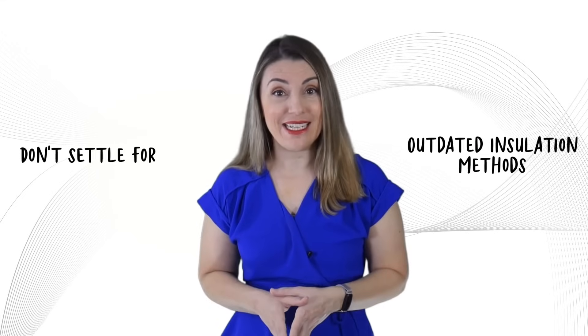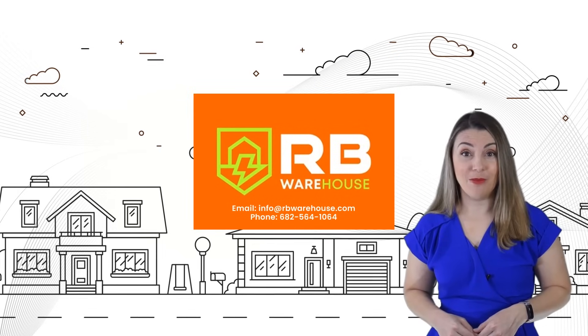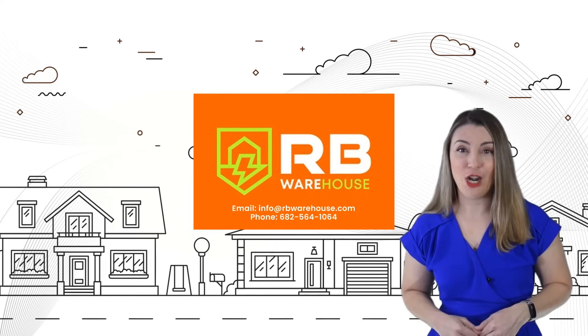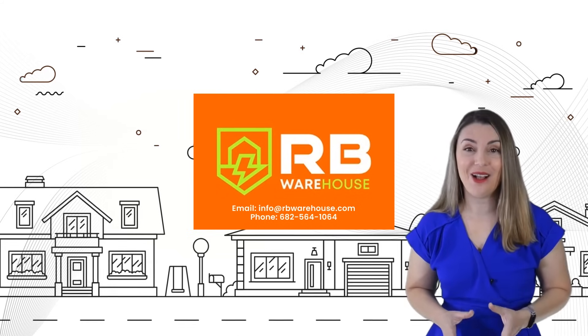Don't settle for outdated insulation methods. Call or email RB Warehouse today for a state-of-the-art solution that incorporates radiant barrier technology. Maximize comfort and minimize costs. Visit www.rbwarehouse.com or dial 682-564-1064. RB Warehouse — the experts in insulating your metal buildings in all seasons.